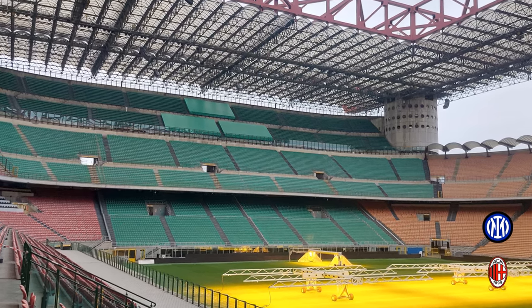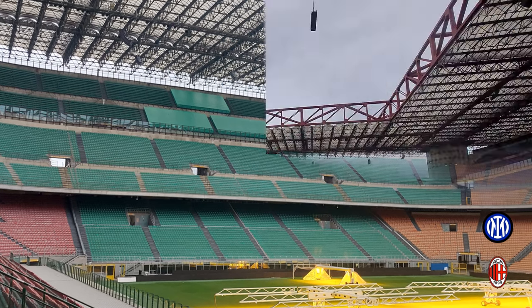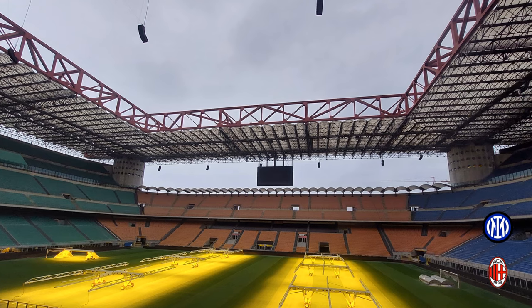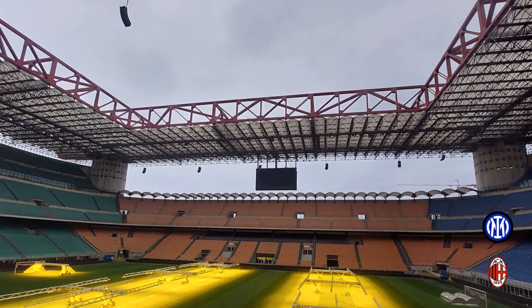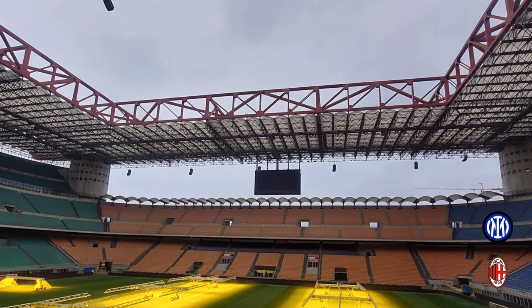In 1990 a third tier of seating was added along with the roof, and the stadium was brought up to 85,700 seats. Today the stadium has three tiers of seating on three of the four sides. You can see from this photo that one side does not have a third tier, and from the upper tier you can look out and see Milan in the distance.